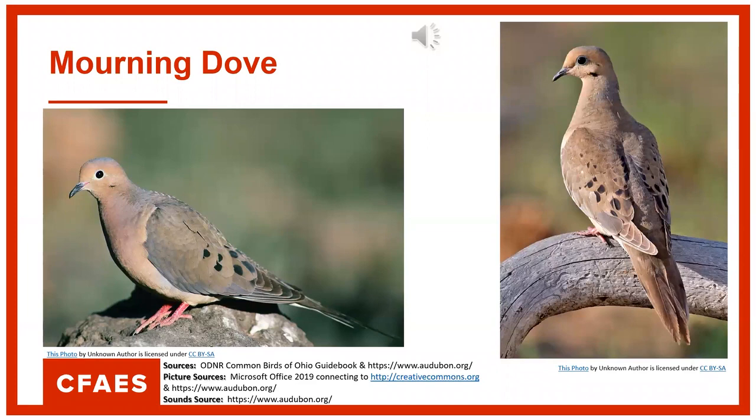Here's how they sound. I'm sure everyone has heard these — they have a very distinct sound. You hear them all over the place, especially in the pine trees. If you have some pine trees on your property, they love hanging out in those.